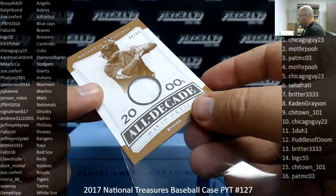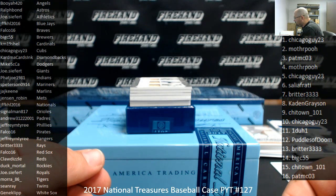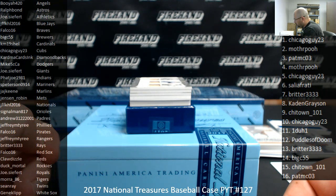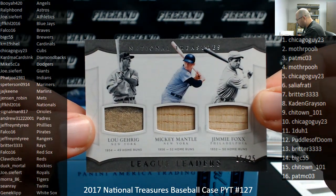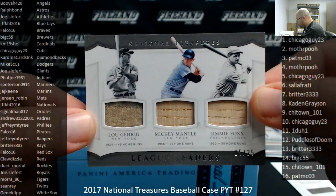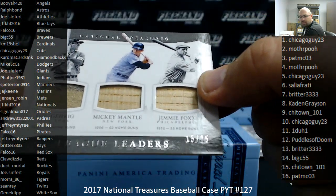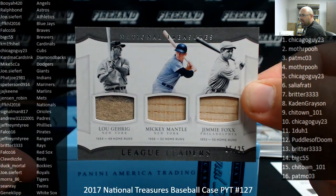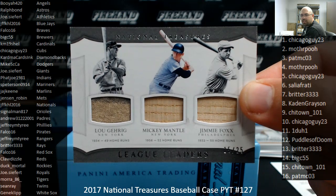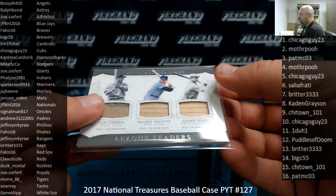Oh wow, this is nice. I got a triple bat league leaders, number 2 of 25. Two of the players are Yankees and the other one is Philadelphia Athletic. The Athletics go to Joe Seifert. The Yankees are Lou Gehrig and Mickey Mantle. 1934, 49 home runs. 1956, 52 home runs. 1932, 58 home runs. Serial number on this one is 15 out of 25. Chi-Town 101's got two spots into this. And Jimmy Foxx, the Athletics — Joe Seifert has one spot.